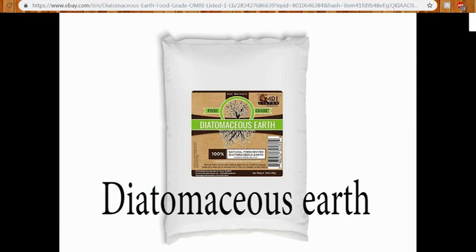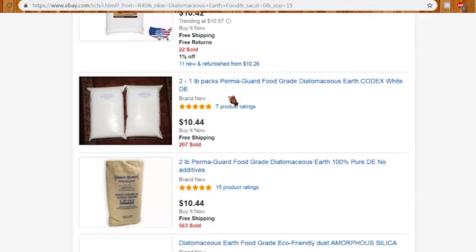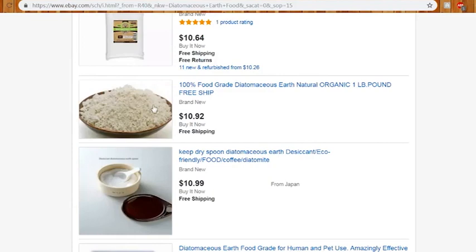Oh yeah, I use that for getting rid of fleas too. There's a good bit online about it. I buy the big bag on eBay — I think I got five pounds and it lasts forever.